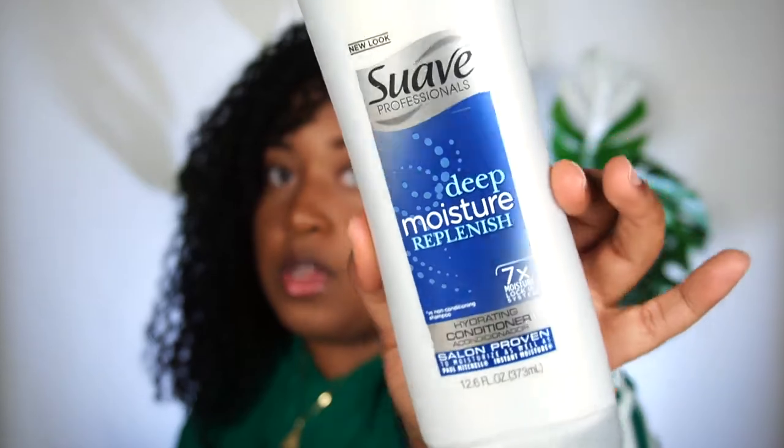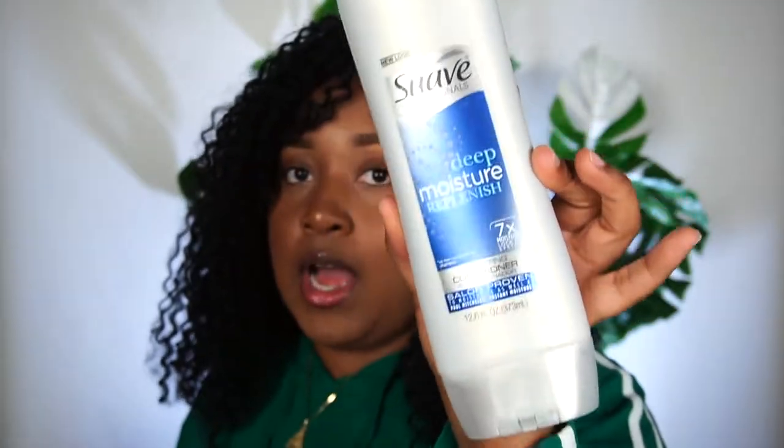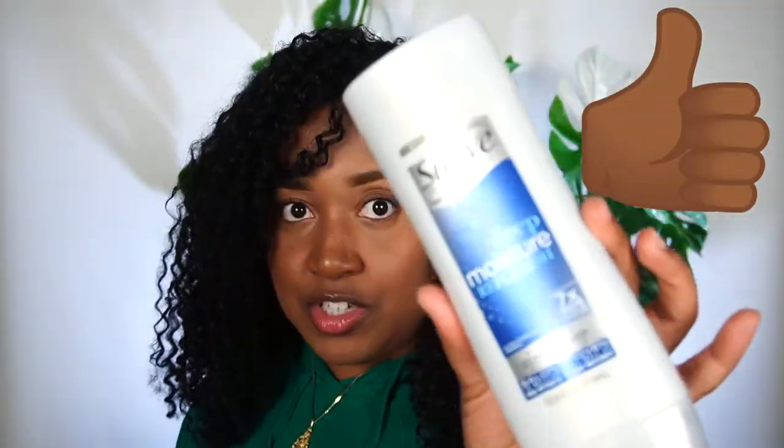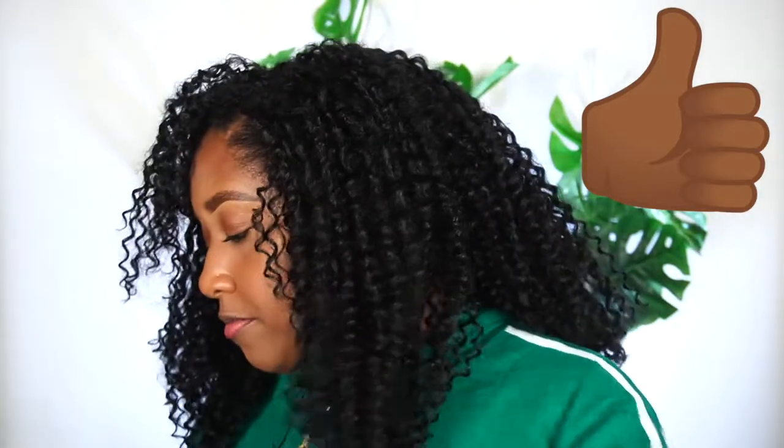This deep moisture replenish conditioner — I love this stuff. For two dollars, this is the moisturizer to get. Like if you can't afford the higher-end shampoos and conditioners, this one with the blue logo is so hydrating and so moisturizing. I love this stuff and it smells pretty good, but I don't care about the scent — it's the moisture. The moisture is what matters.